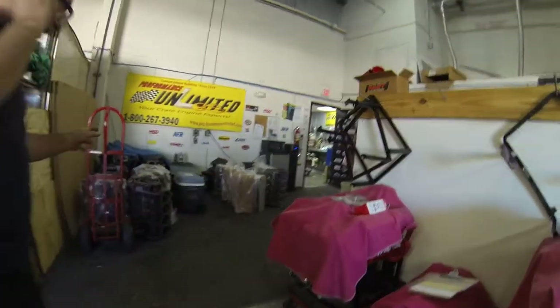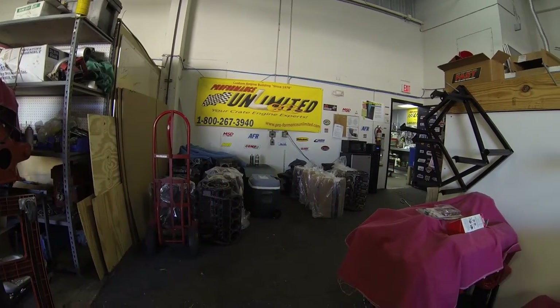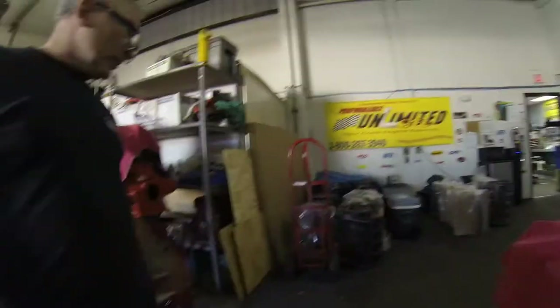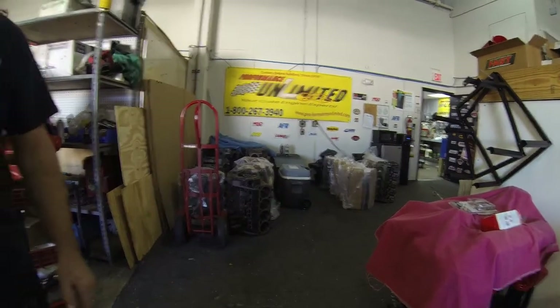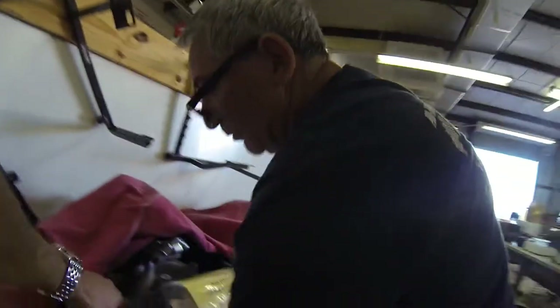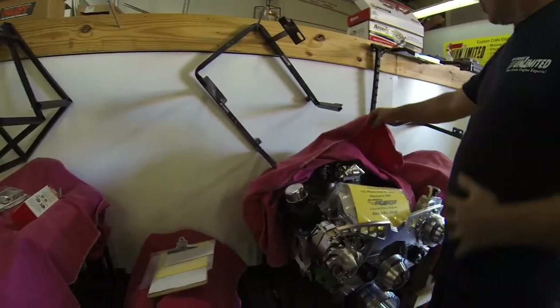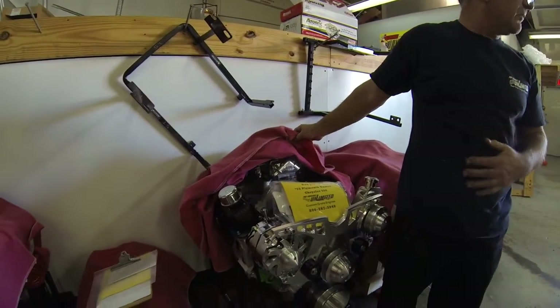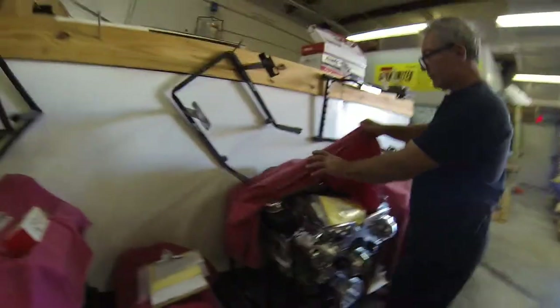I like to farm the paint out, but I've got guys I trust. It depends on what the customer wants — any colors, whatever the customer wants. All these blocks are already accounted for customers. We just order what we need as our builds come in. This one just came off the dyno this morning — it's still a little warm. It's a 408 that made close to 500 — about 508 horsepower, 575 foot-pounds of torque.